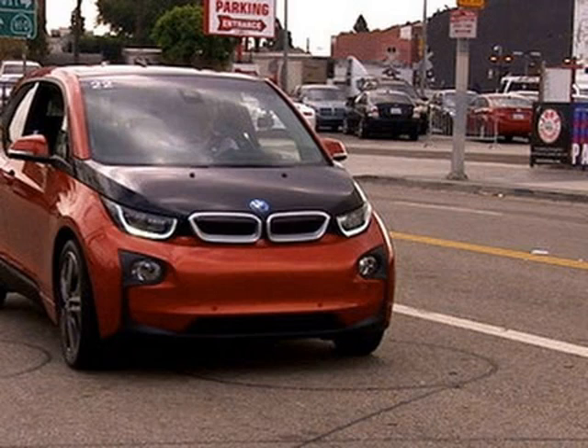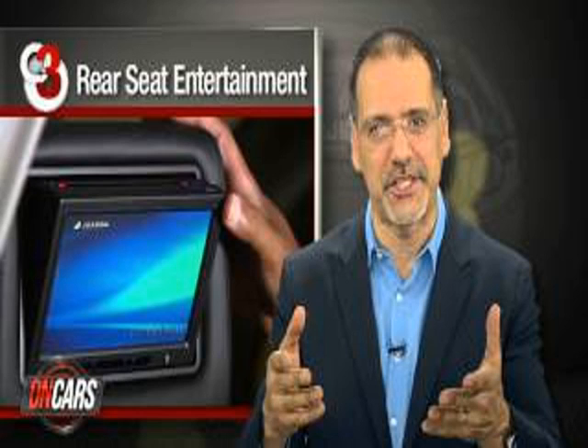A couple more features in this platinum trim: we've got a blind spot monitoring system with lights on the A-pillars to show if there's a car in my blind spot, plus adaptive cruise control. The nice thing about the Murano is that while this platinum trim adds extra amenities, every Murano delivers the same driving experience — very comfortable, very easy ride. It definitely accomplishes what this car should be doing, and that's the key.